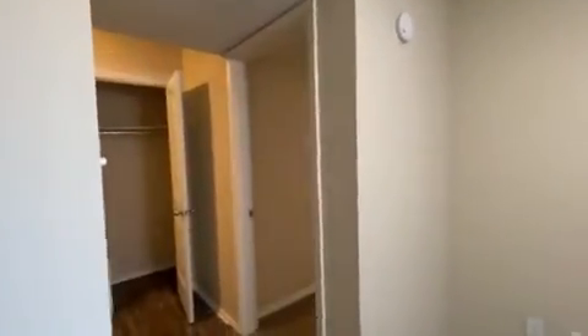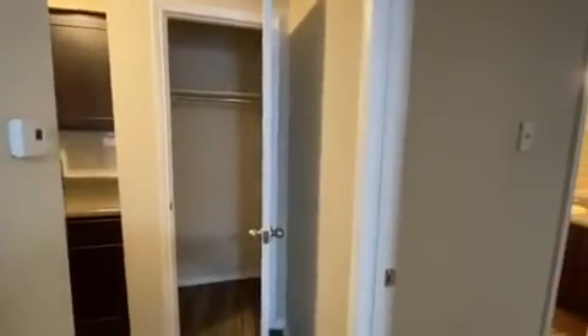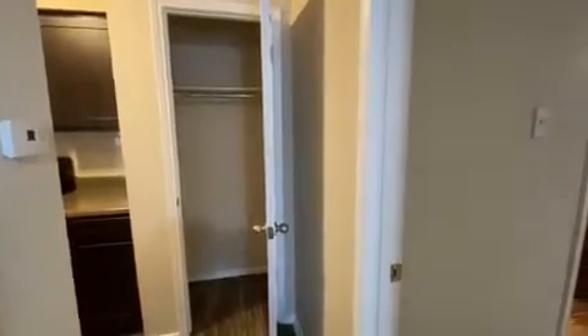Then we'll make our way through this hallway. You'll have your coat closet here that most people use as a pantry or extra storage. Then we'll head to your master bedroom.